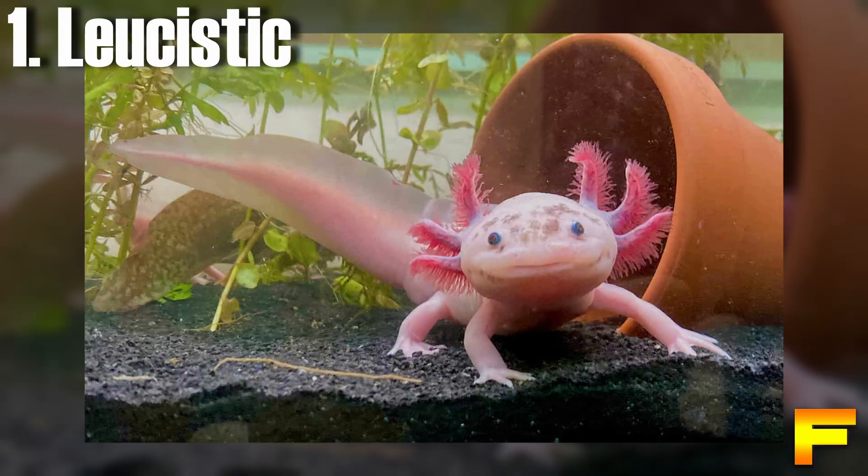At number 1 we have the leucistic axolotl. Leucistic axolotls exhibit a captivating appearance, characterized by a translucent white body adorned with shimmering gold flecks, complemented by red or pink gills and dark brown or black eyes. While exceedingly uncommon in the wild due to their visibility to predators, they have become one of the most popular and visually striking morphs in captivity. This species looks very similar to albinos, but albinos have red eyes.